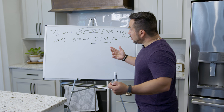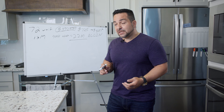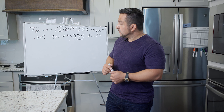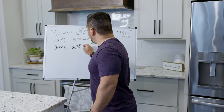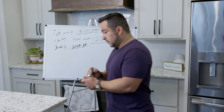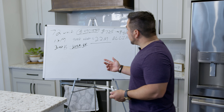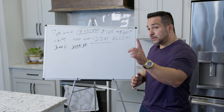We had to bring in about 25% for the down payment — so roughly $300,000 to $325,000. We came in, started rehabbing units, and now we're getting $825 per unit.